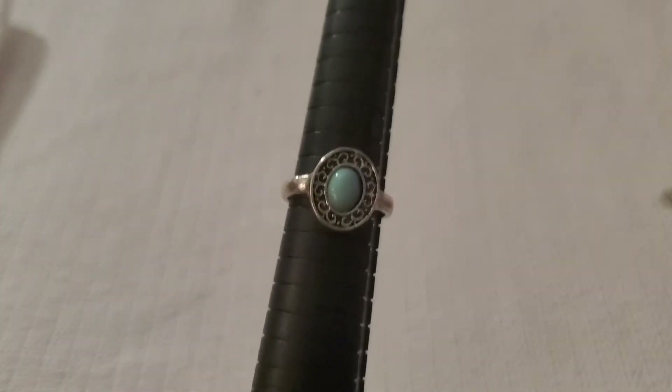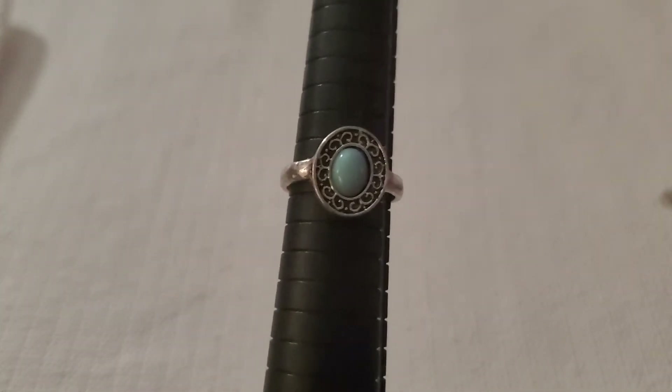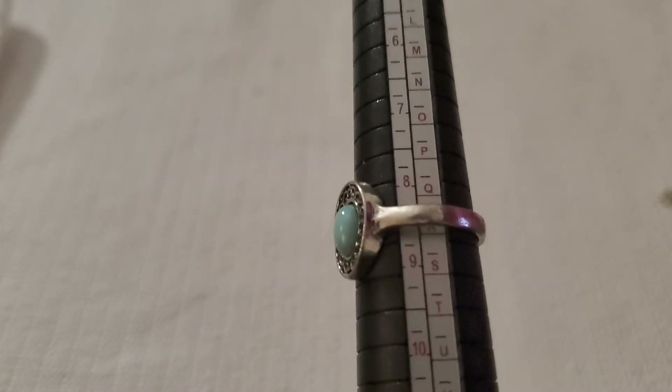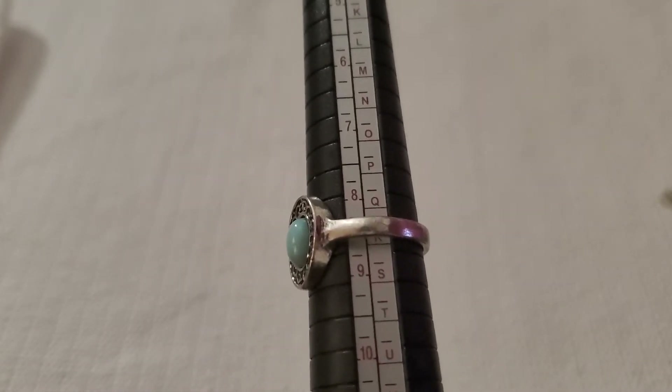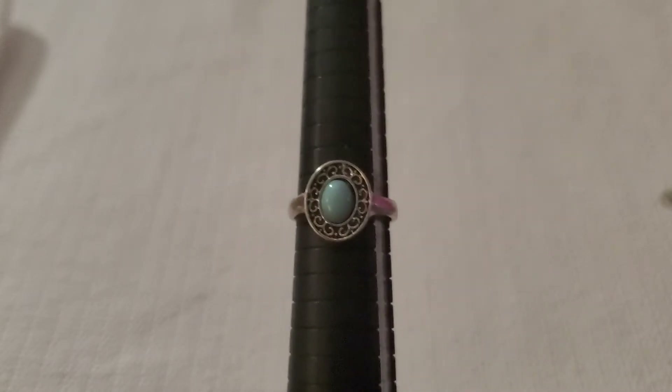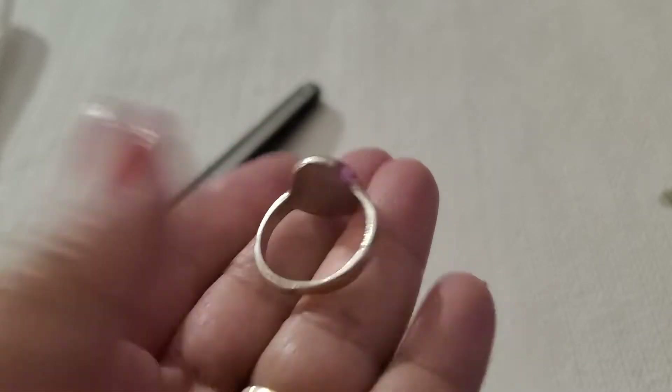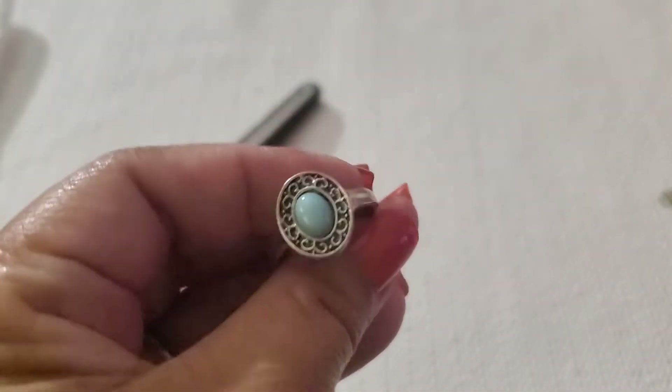This one is just a silver tone ring with a blue stone in the middle, and I believe it's a size eight and a half. I'll do $2 on this one.